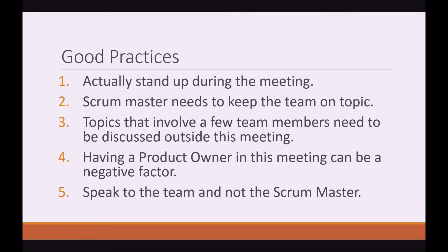Here are some good practices that you can follow in your daily stand-ups. Number one: actually stand up during the meeting. Having people sitting down, still at their computers, can be very distracting to each person. Having them stand up makes them concentrate more, and it's just much better for your team.